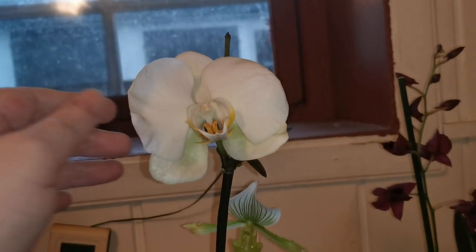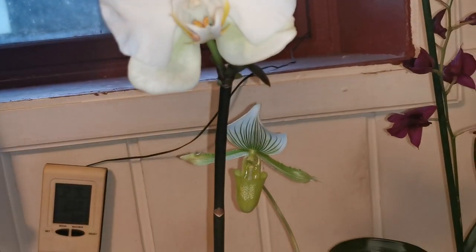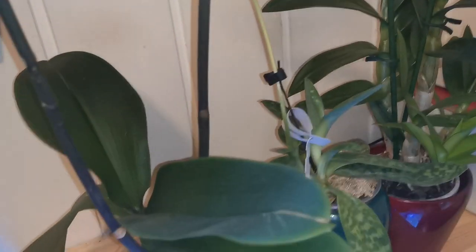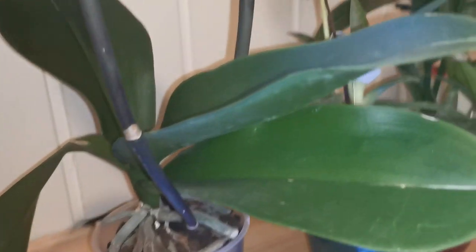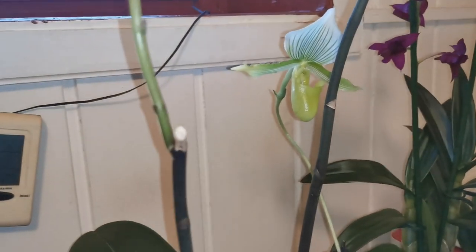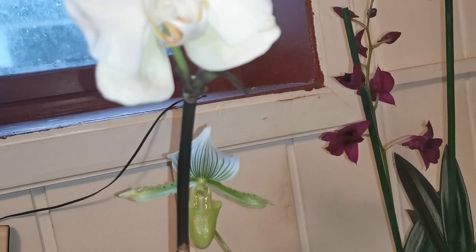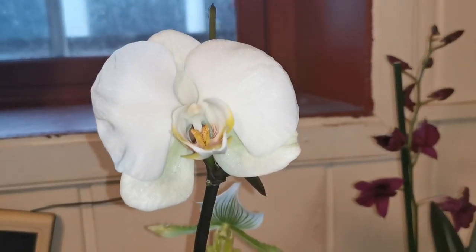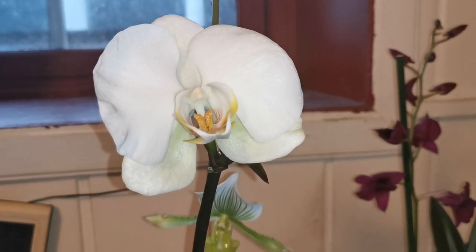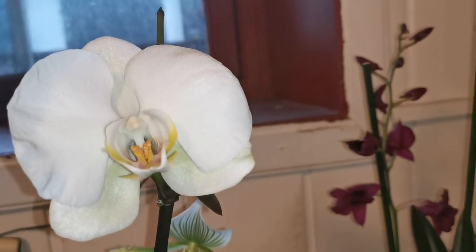I've had bad luck with phalaenopsis earlier because I tend to rot them. This one I left neglected over the summer, and it's recently been repotted. I left the old flower spikes and just cut them to more manageable heights. Some people say that when you do that the flowering doesn't get as impressive as it would on a new spike.